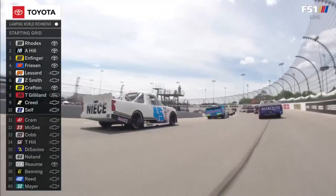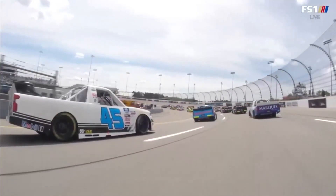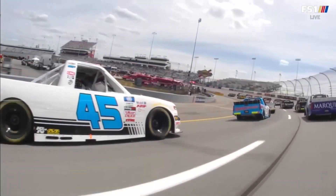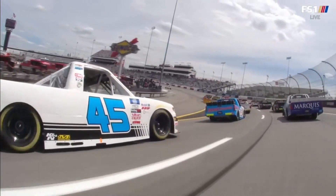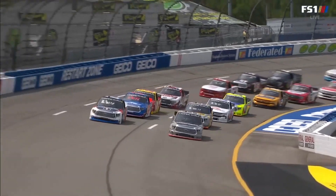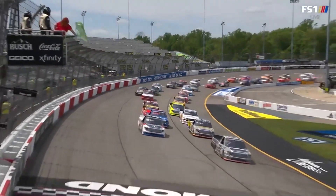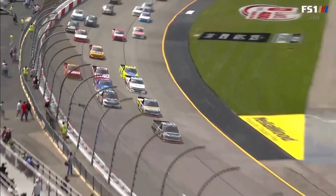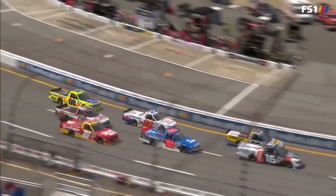13th time we've raced here at Richmond. Began with the charter season 1995, and after a break, came back last year where Grant Infinger won, and we're doing it again in 2021 with Ben Rhodes leading us to green. Didn't take as long to get three wide, did it, Vince?